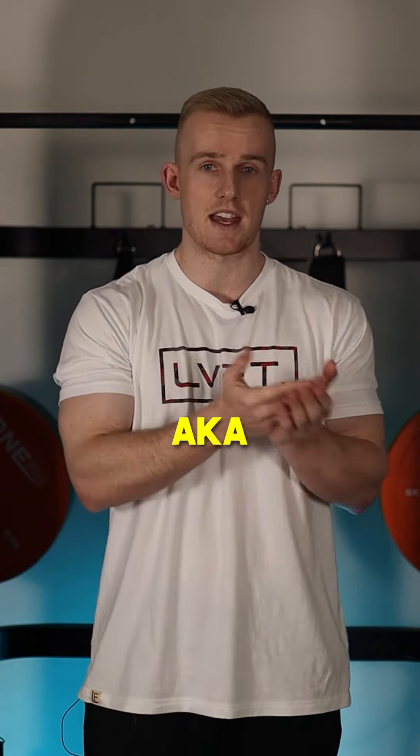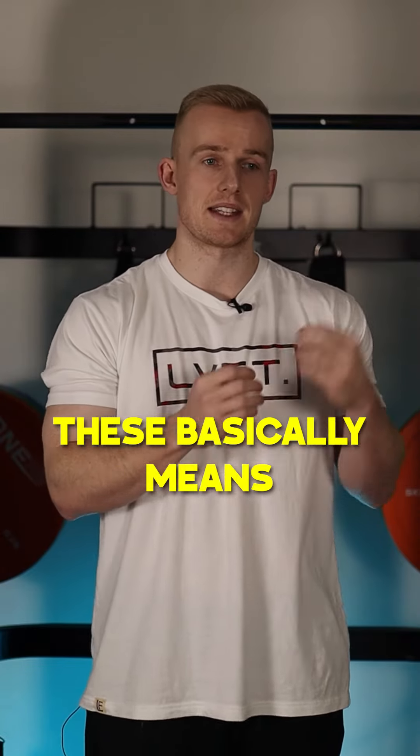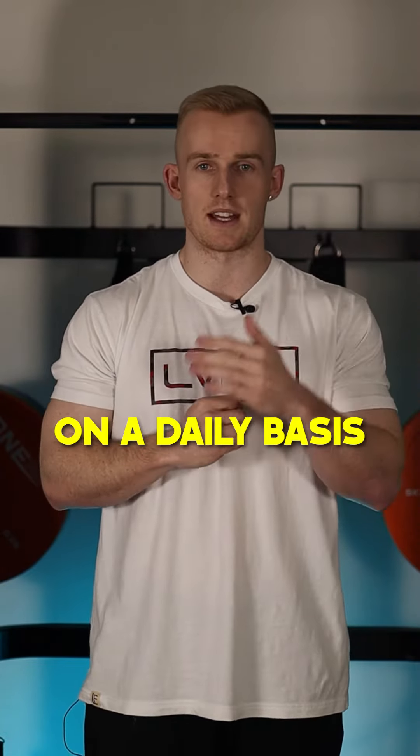Calorie deficit, aka cutting. Calorie deficit or cutting basically means to lose body fat. This basically means eating less calories than you're burning on a daily basis.